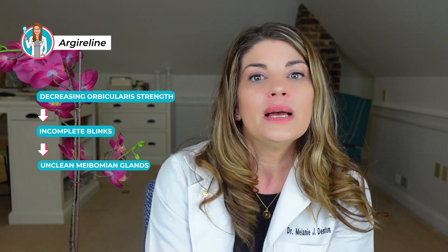Argyrelene — botox in a jar. Argyrelene is a cult favorite, but my concern around decreasing the orbicularis strength with argyrelene is that it could lead to incomplete blinking. Incomplete blinking leads to meibomian glands that are not emptied well, which could lead to dry eye symptoms.